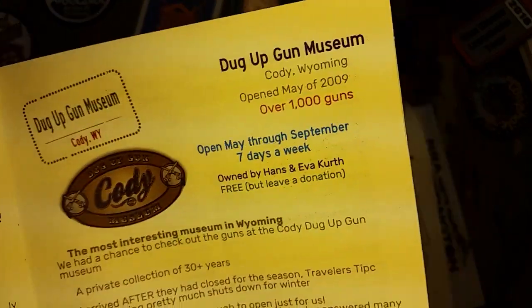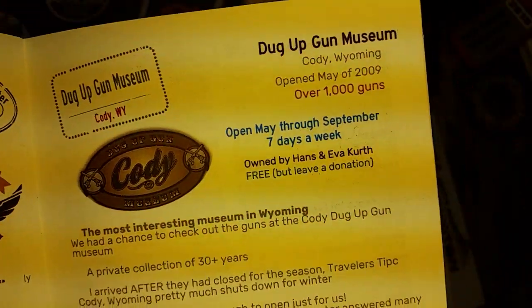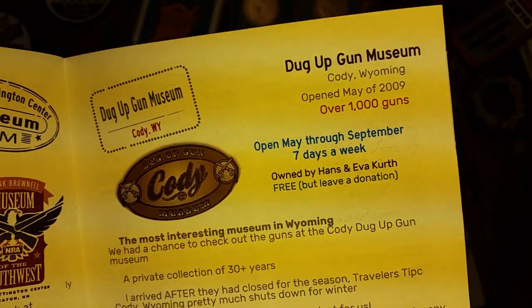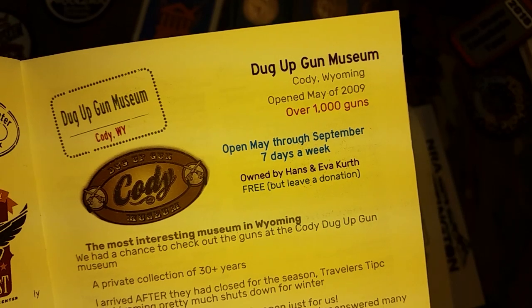It's in Cody, Wyoming, where there are a couple of other gun-related things. It's on the east entrance to Yellowstone, and a couple of million people each year — including international visitors — go to Yellowstone. One of the ambassadors for firearms and our Second Amendment is the Dug-Up Gun Museum.